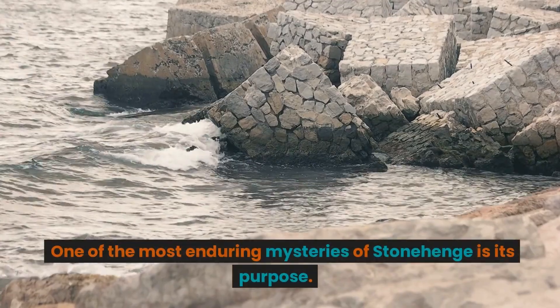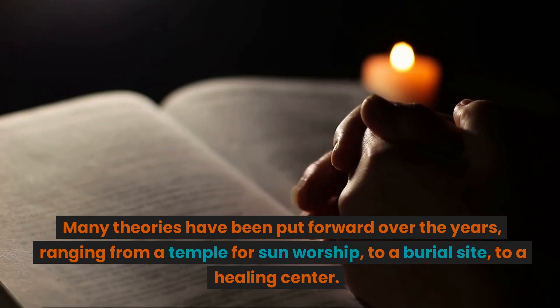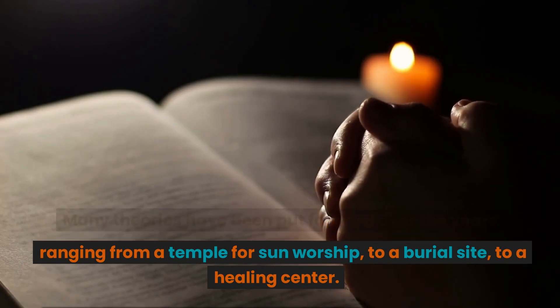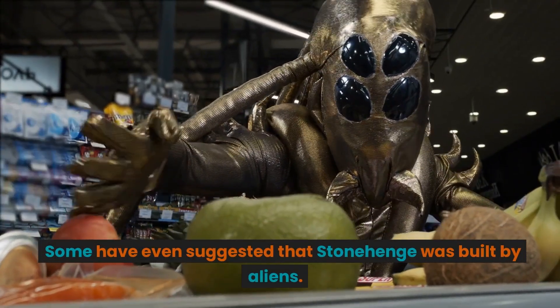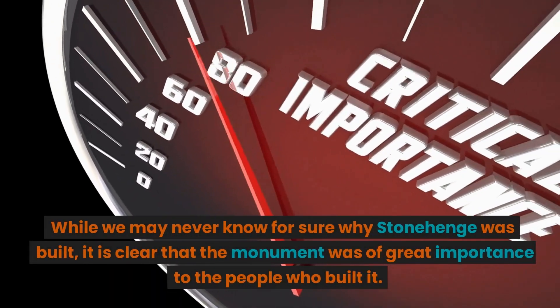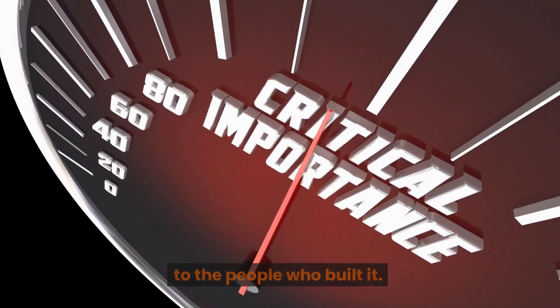One of the most enduring mysteries of Stonehenge is its purpose. Many theories have been put forward over the years, ranging from a temple for sun worship, to a burial site, to a healing center. Some have even suggested that Stonehenge was built by aliens. While we may never know for sure why Stonehenge was built, it is clear that the monument was of great importance to the people who built it.